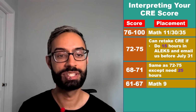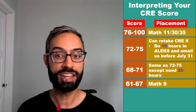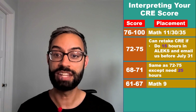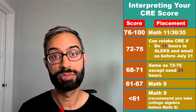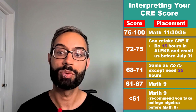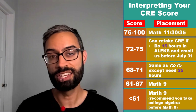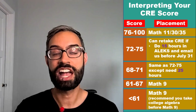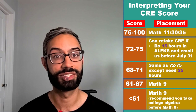If you score between 61 and 67, then you are placed into Math 9 and wouldn't have an option for a retake. If you score below that, you also place into Math 9, but with that score it's indicating that it would be beneficial for you to do some additional prep work on your foundational algebra skills — so it would be a good idea to take a college algebra course this summer before starting with Math 9 at SCU in the fall.